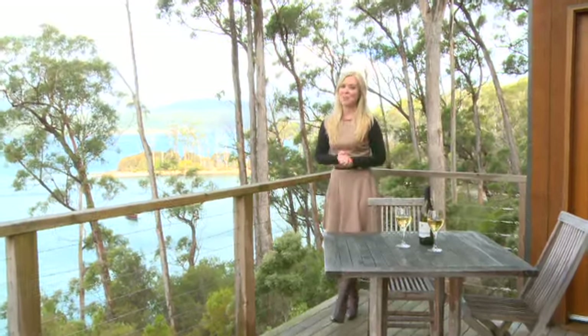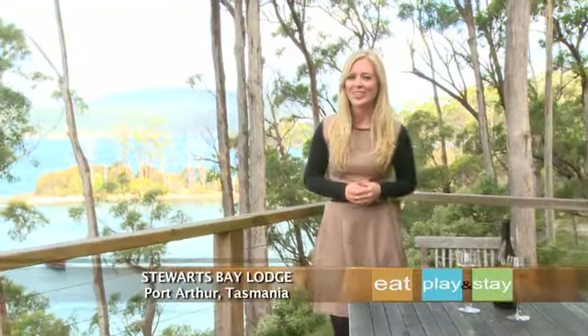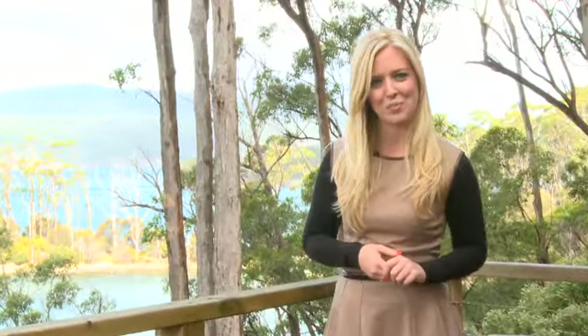Nestled between a beach, a forest, a national park and one of Australia's most profound historical sites, Stewart's Bay Lodge provides deluxe accommodation in picturesque Port Arthur.